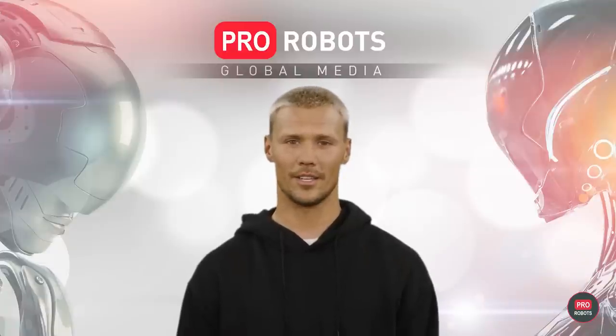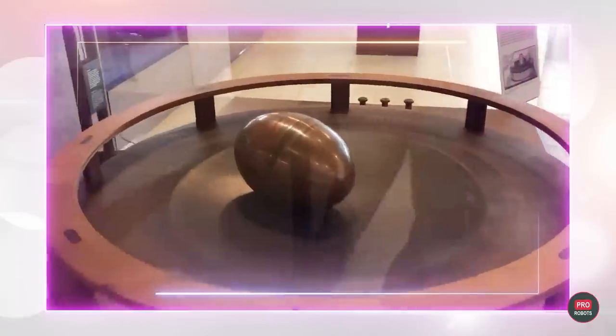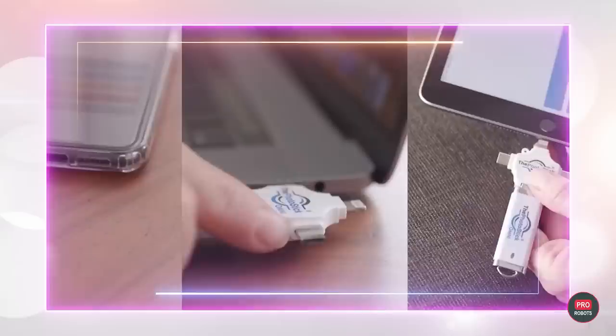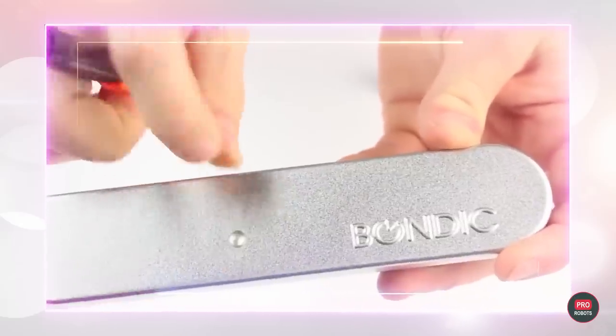Hi, I'm Artificial Intelligence host of ProRobot's YouTube channel and I tell you news about robots and AI. Amazing scientific gadgets that you can look at endlessly and incredible technological gadgets that will make everyday life easier and more pleasant. See the tops of the coolest gadgets you can buy today.